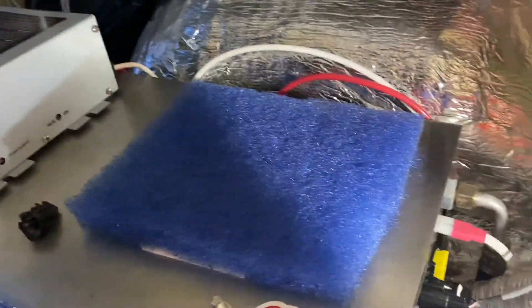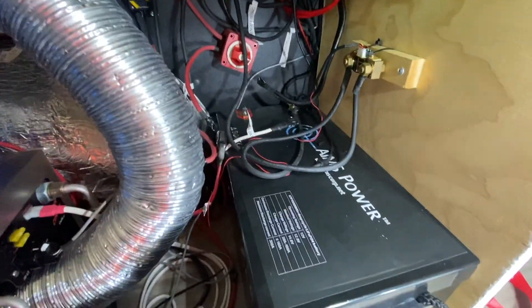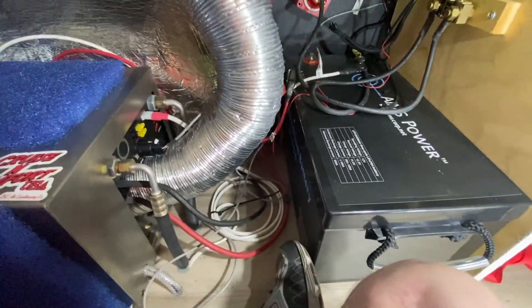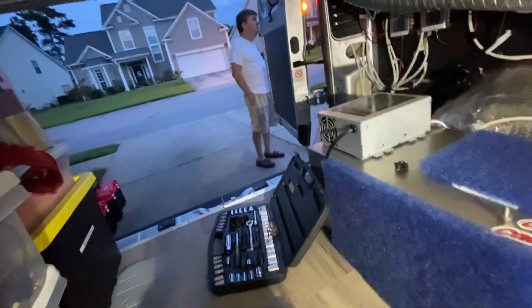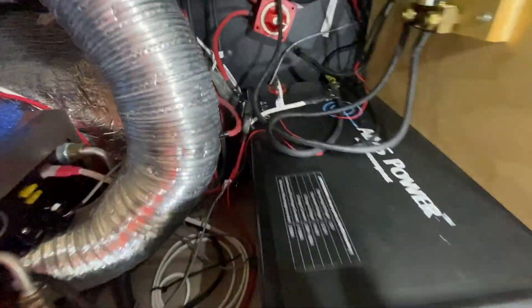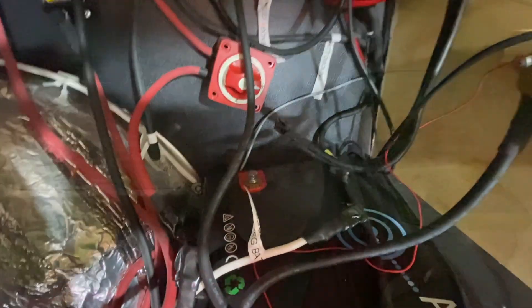Getting this battery out of here is going to be a chore. I got everything taped off and the wires disconnected, and now I got to slide this thing out back. That's going to be fun. I'm going to make sure that we have all of them counted for here — and we do.